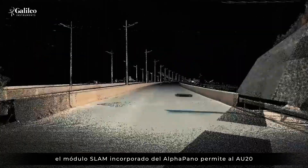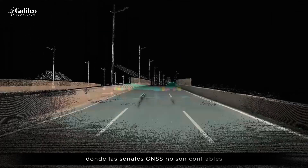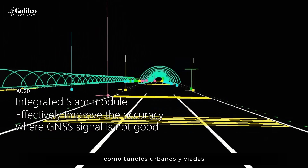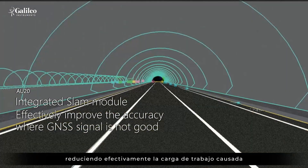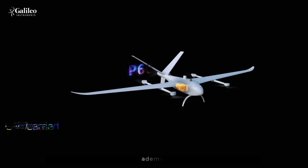The built-in SLAM module of Alpha Panel enables AU20 to obtain high-precision data results in areas where GNSS signals are unreliable, such as urban tunnels and viaducts, effectively reducing the workload caused by the layout of control points.